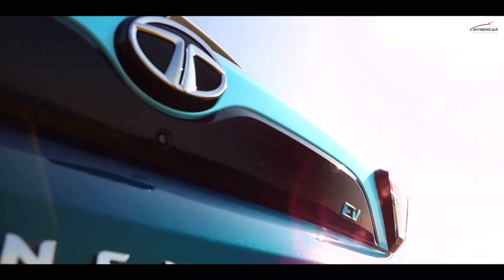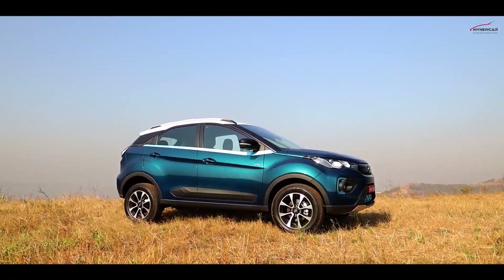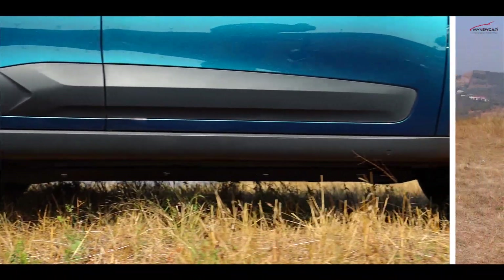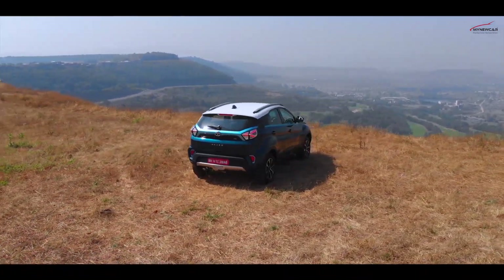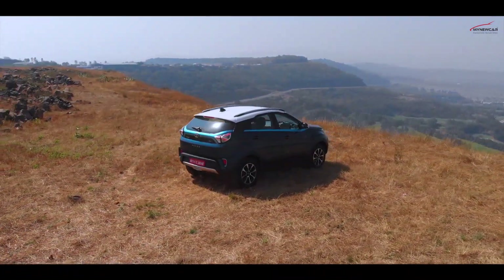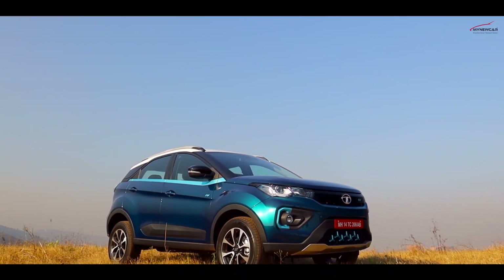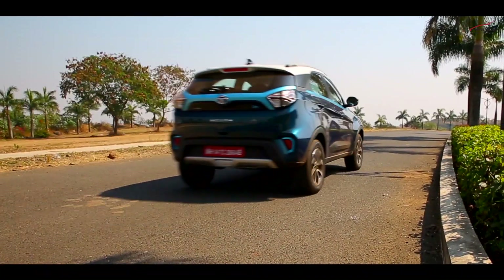There are some cool new age features on the Nexon EV. It gets an additional smart key that can be worn on the wrist, and a whole lot of telematics is also on offer. You can remotely connect the car via a phone app, which can, among other things, give an update on the state of charge, range available, and any unfortunate event of forced intrusion. You can even switch on the AC for a cooler cabin.